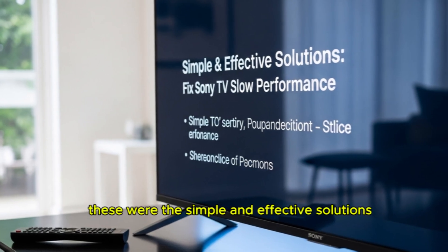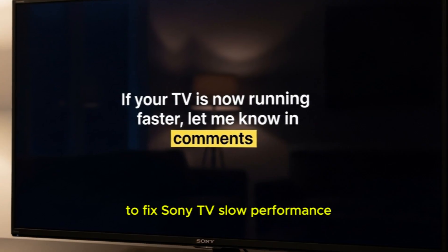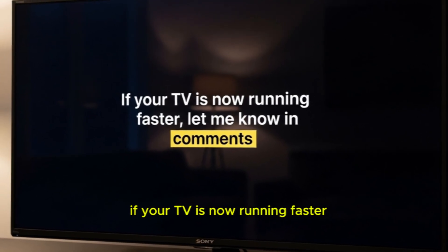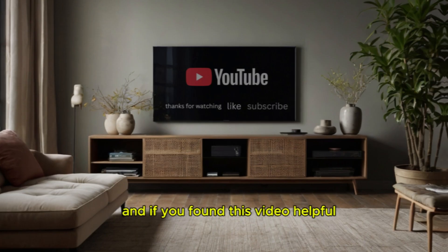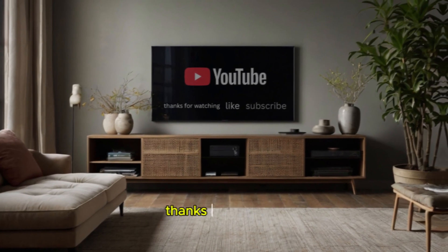So friends, these were the simple and effective solutions to fix Sony TV slow performance. If your TV is now running faster, let me know in the comments. And if you found this video helpful, don't forget to like, share, and subscribe. Thanks for watching.